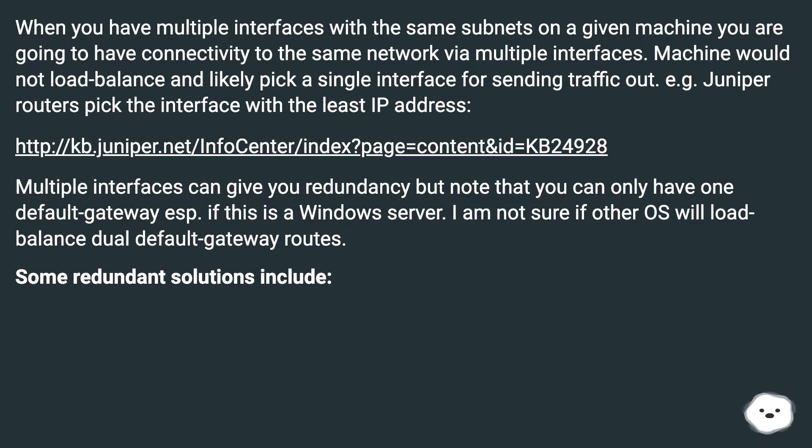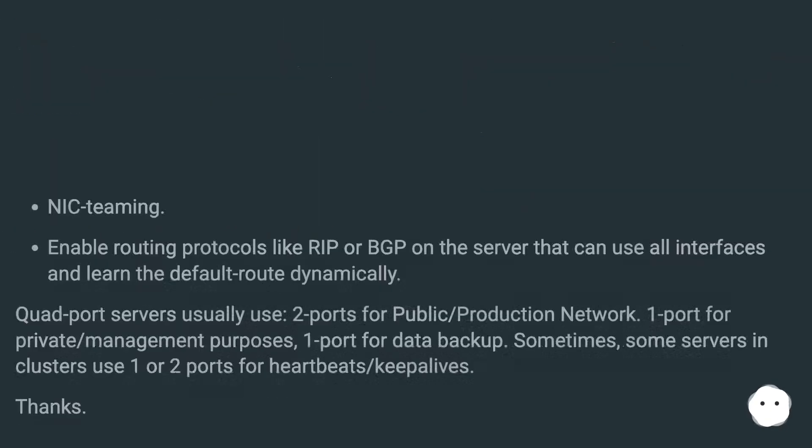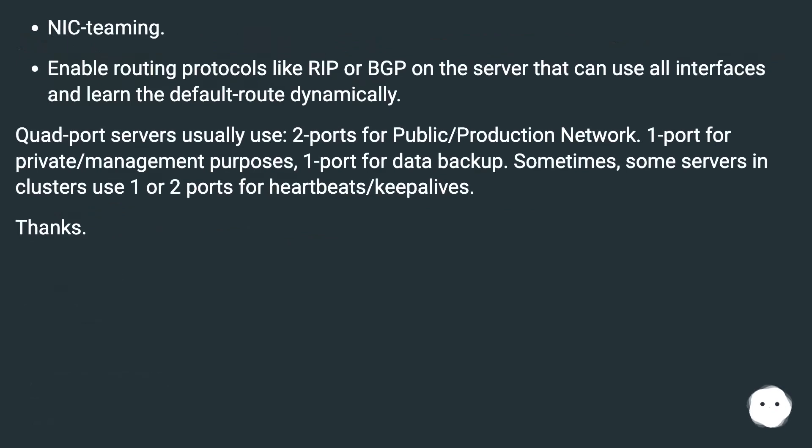I am not sure if other operating systems will load balance dual default gateway routes. Some redundant solutions include NIC teaming, or enabling routing protocols like RIP or BGP on the server so it can use all interfaces and learn the default route dynamically. Quad port servers usually use two ports for public or production network, one port for private or management purposes, and one port for data backup. Sometimes servers and clusters also use one or two ports for heartbeats and keepalives.